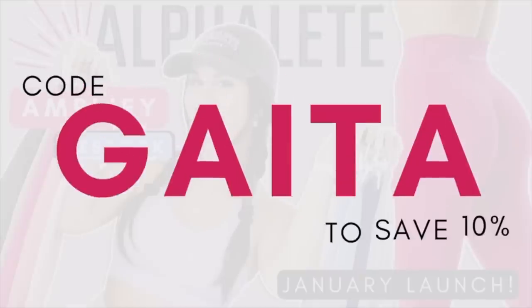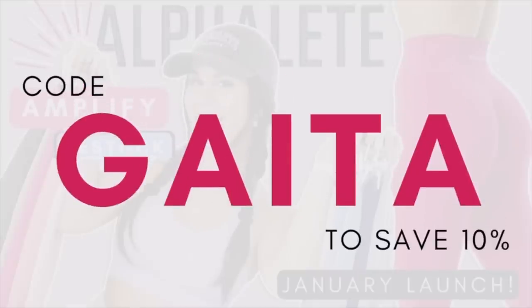And guys, if you do find any of my Alphalete videos helpful, do consider using my code GATA at checkout. On top of supporting this channel, it does save you 10% off. If you do choose to use it, please let me know whether it's in DMs or comments so I can personally thank you. Your support is literally the reason why we are here today making this video.